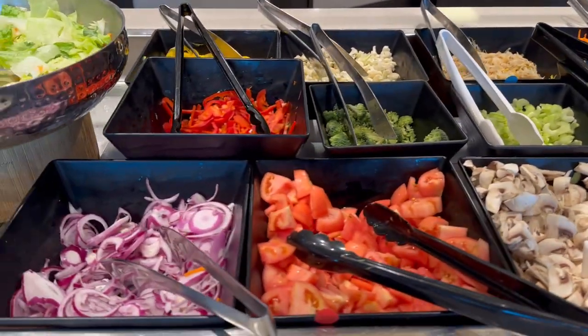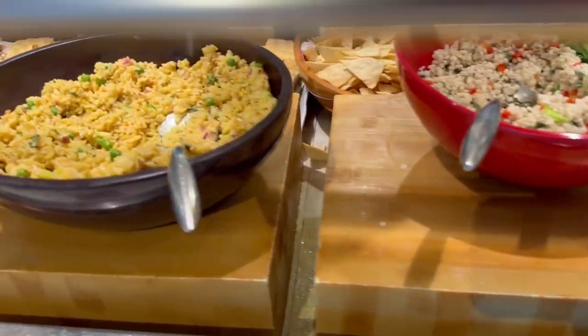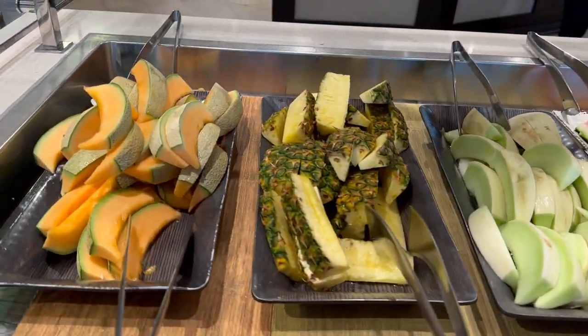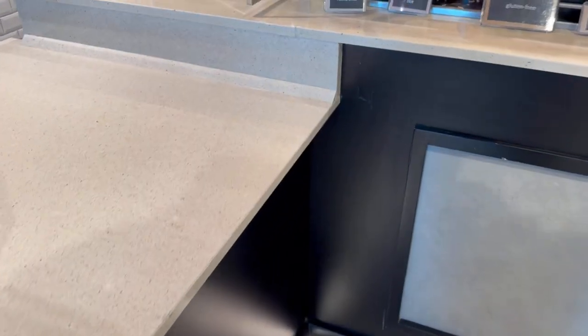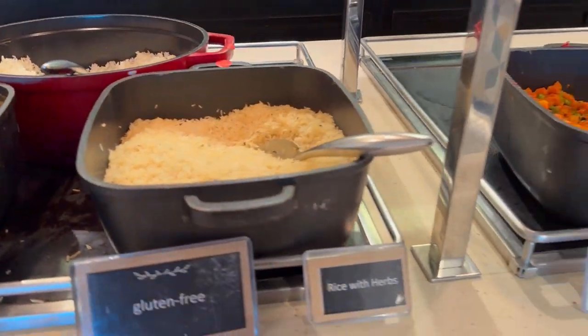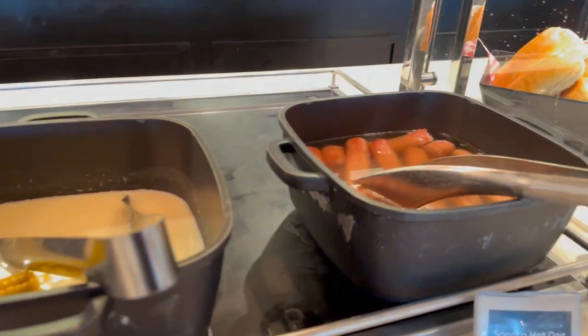The focaccias were particularly enjoyable. Walking past so many salad and fruit options — this was where the Emerald Princess really excelled, and these all rotated daily. Let's make our way over to the warm options. There were always two soups offered every single day, and they rotated as well.